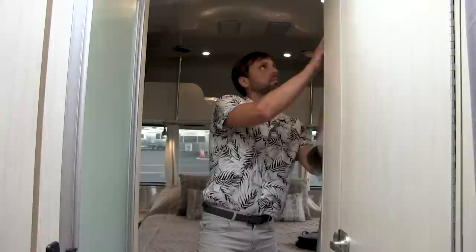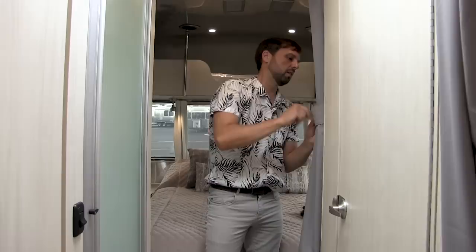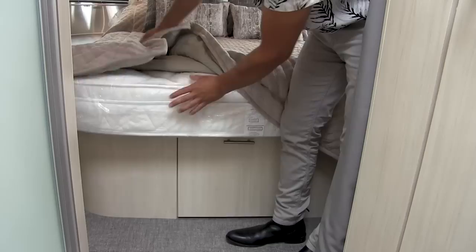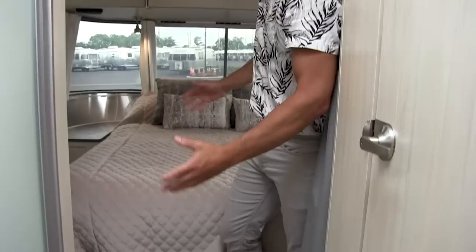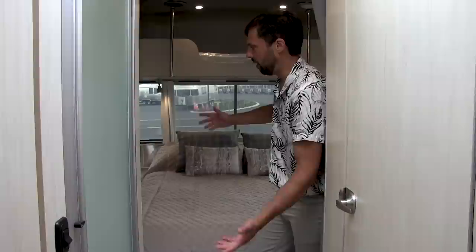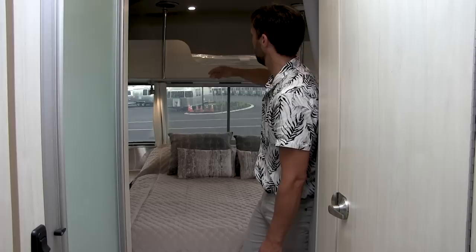In the bedroom we have another privacy curtain that pulls across, giving you privacy from the rest of the trailer. The bed is a 60 by 75 queen bed with a premium mattress. Airstream does a really good job sourcing mattresses — it has rounded edges so it's easier to walk around. This is also available as twin beds: 34 inches by 80 inches long on each side with an aisle down the middle, storage underneath, and a nightstand in the middle.